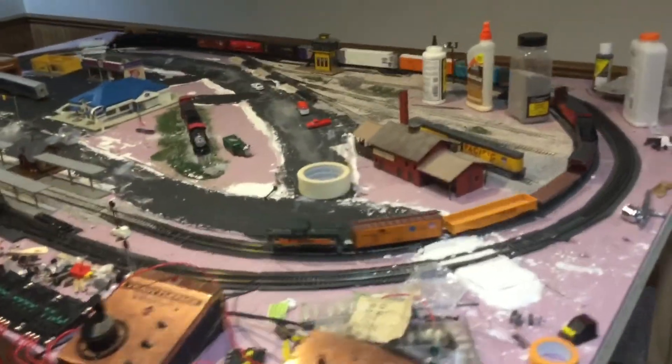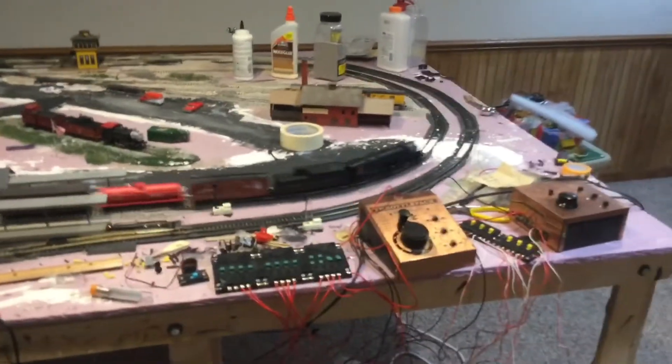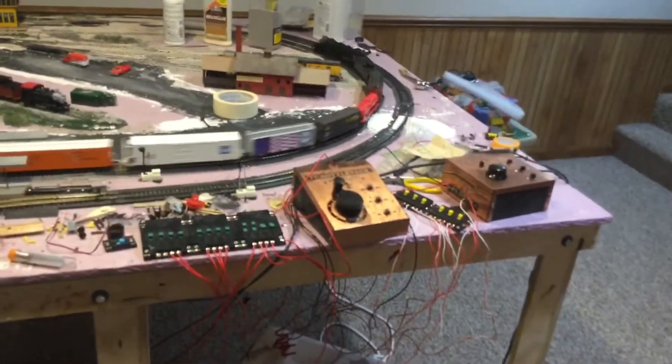Hello everybody, this is S1101 and today we are going to be doing something a little bit different than what we usually do. Even though we are running trains, we are going to be doing the locomotive count for 2021.